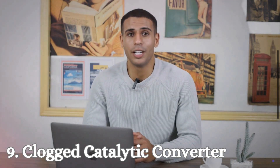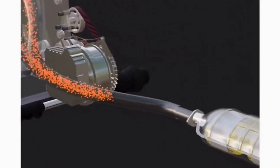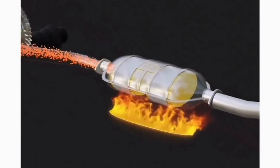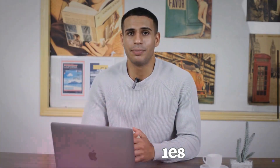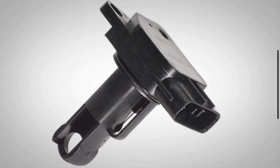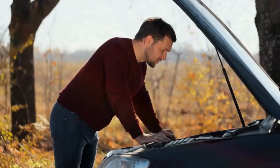Number 9: Clogged Catalytic Converter. The catalytic converter reduces harmful emissions. If it becomes clogged, it can create excessive back pressure, reducing engine efficiency and causing it to shut off. Number 10: MAF Sensor Issues. The MAF sensor measures the amount of air entering the engine. A malfunctioning sensor can send incorrect data to the ECU, disrupting the air-fuel ratio and causing stalling.